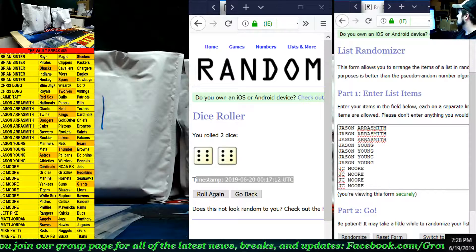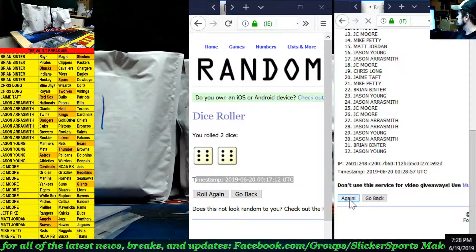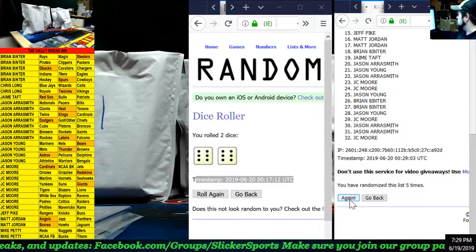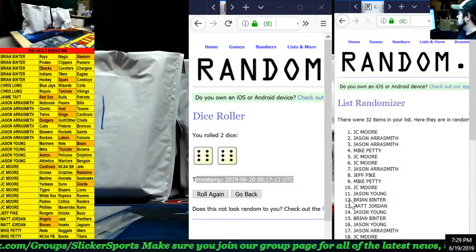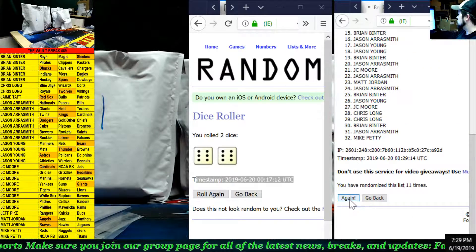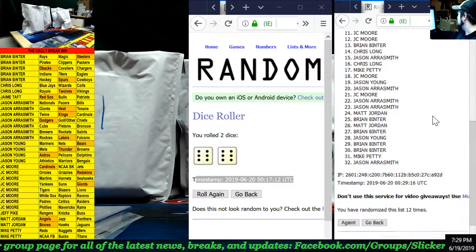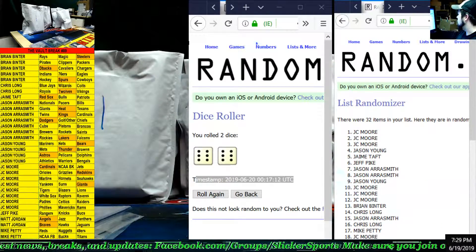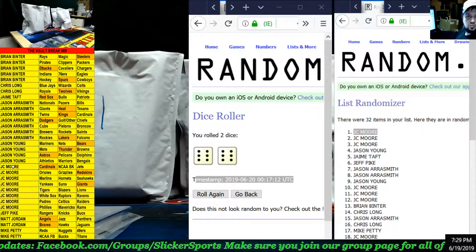This is for the extravaganza spot — the $59 spot, guys. Good luck, and we are going 12 times: 1, 2, 3, 4, 5, 6, 7, 8, 9, 10, 11, and 12. Look at that — JC Moore! It paid off, buddy — it paid off! JC Moore up top, congratulations! You hit the $59 spot — good job, bud!